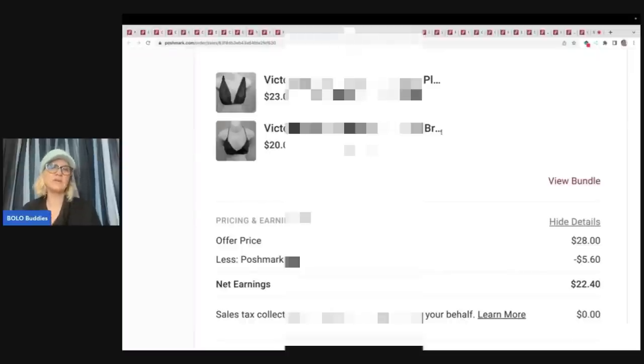Victoria's Secret bras — I'm getting down towards the end. I probably had 800 to a thousand listed at one time but they're dwindling down. This set here, they purchased the two bras and offered me $28. I went ahead and took that. I paid approximately $2 to $3 per bra at a discount store. Poshmark took $5.60 and my net earnings was $22.40.